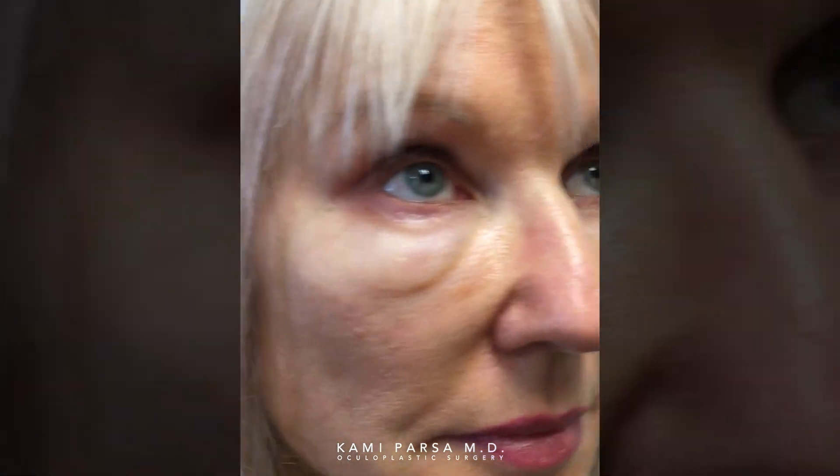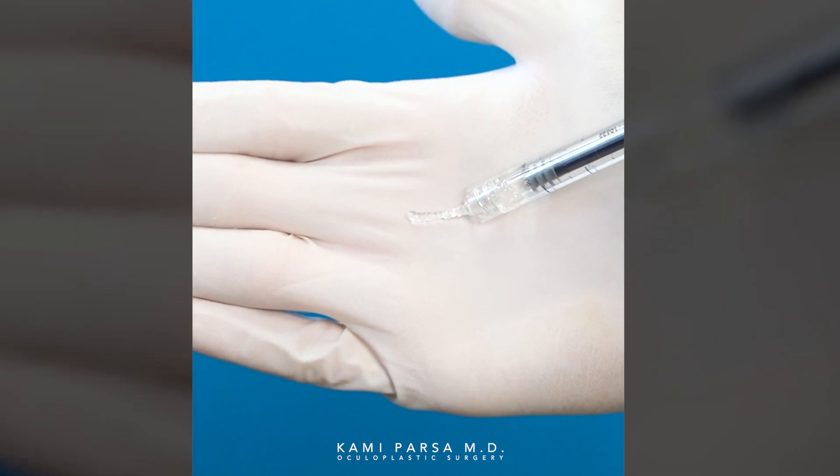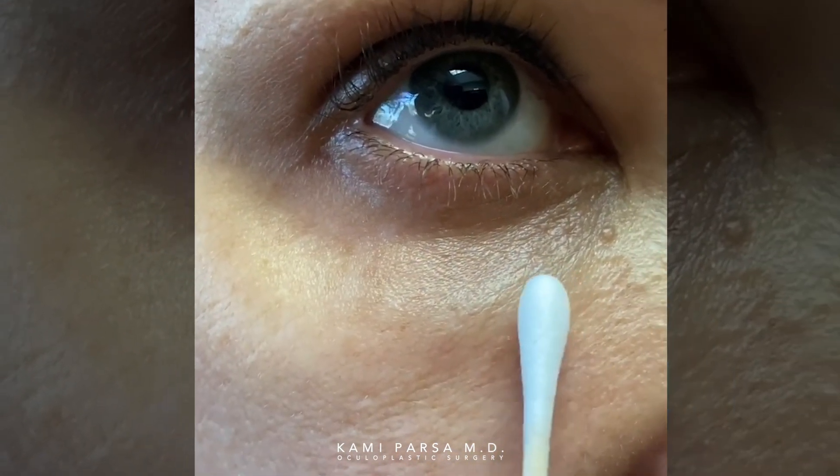One of the most common places we usually see complications related to HA fillers is around the eyes. In this condition, which I call FARI, patients develop on-and-off swelling around the eyes after having had fillers to the tear troughs or mid-face. Although it is more common after multiple treatments, this can happen with just one treatment.